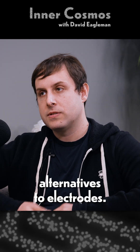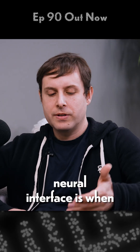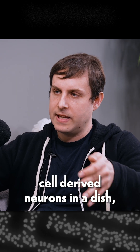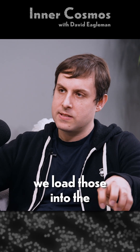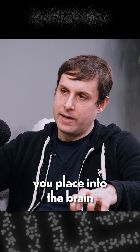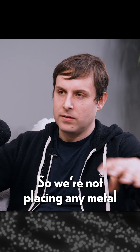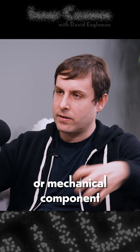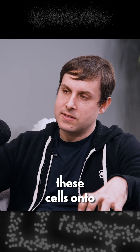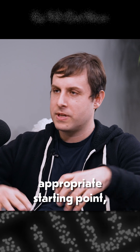Now there are alternatives to electrodes — so what is a biohybrid interface? A biohybrid neural interface is when we take heavily engineered stem cell-derived neurons in a dish and load those into an electronic device. What you then place into the brain is just the engrafted cells. No metal, no electronic or mechanical component goes into the brain — instead, we basically graft these cells onto the brain through an appropriate starting point.